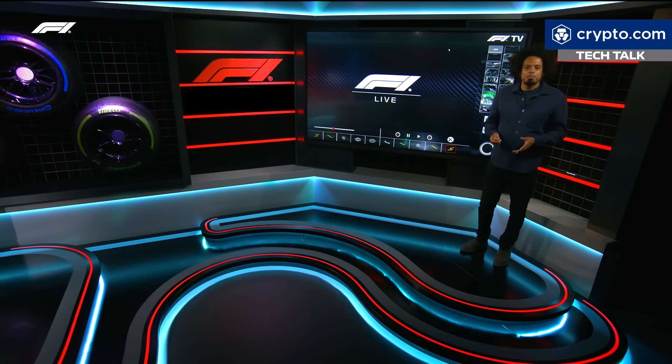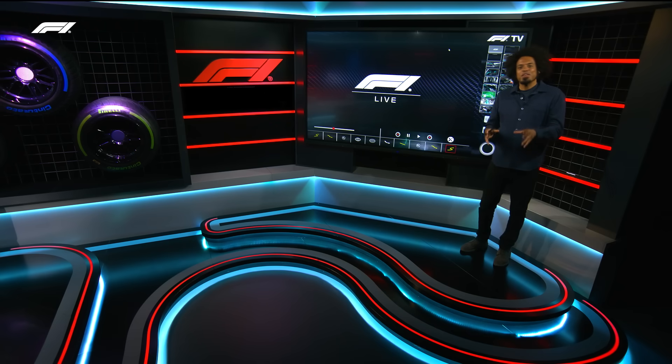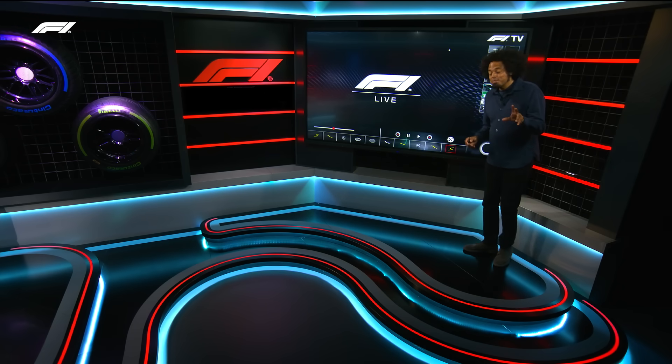Mercedes have turned up at the Belgian Grand Prix with a surprisingly large upgrade package on their car. And once again, the center of those upgrades are indeed the side pods.